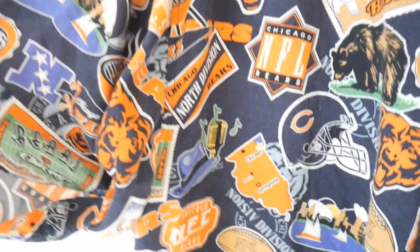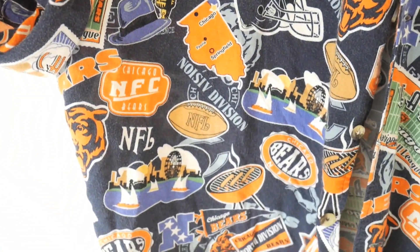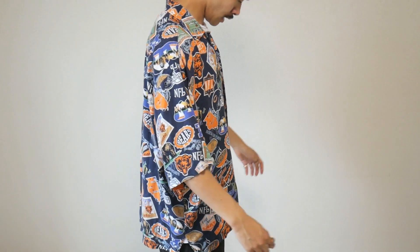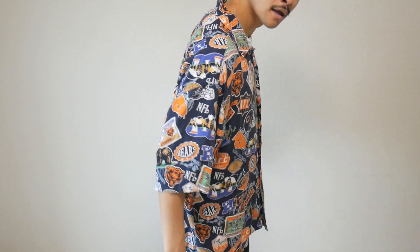As you guys can see - I'll play a bit of b-roll again - it just comes in all these different insignias that represent the Chicago Bears, you can see the Chicago Bears logo. The tag is a bit run down but it does say it's an NFL officially licensed merchandise product. Just feeling the material, it's a combination of rayon, maybe some silk and a bit of cotton. It's very summery and wearable. 6,000 yen, so not too cheap but worth it for the uniqueness of the design.